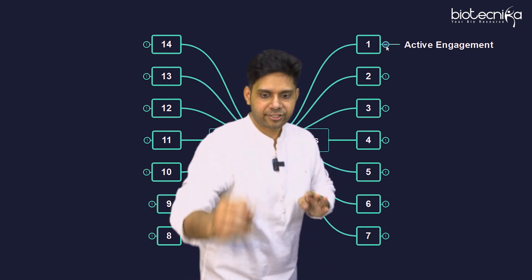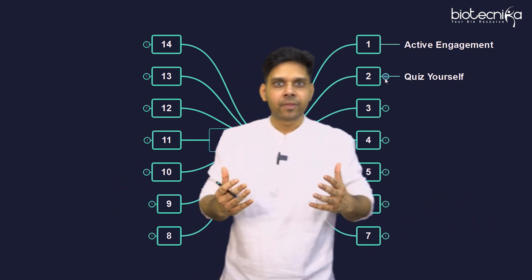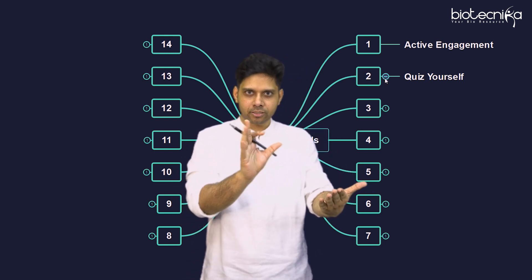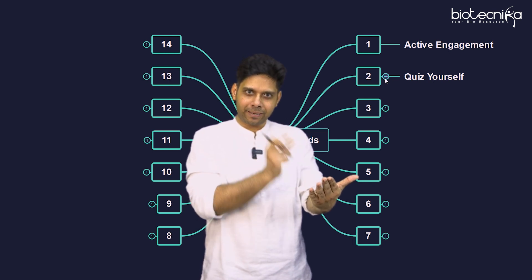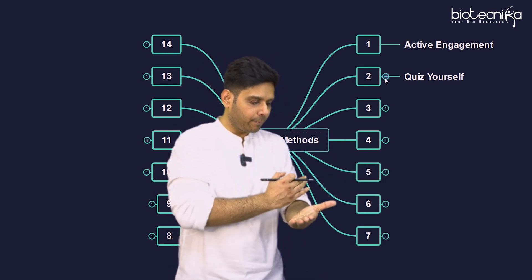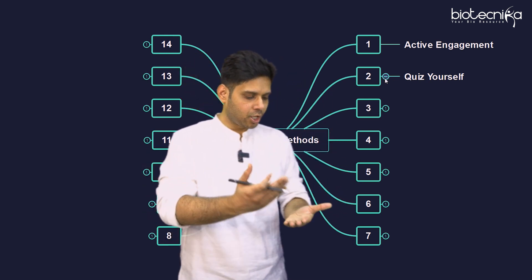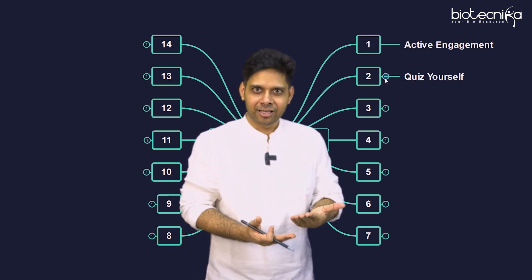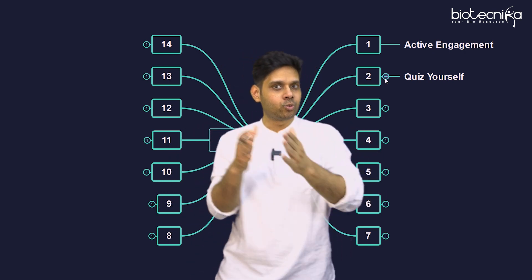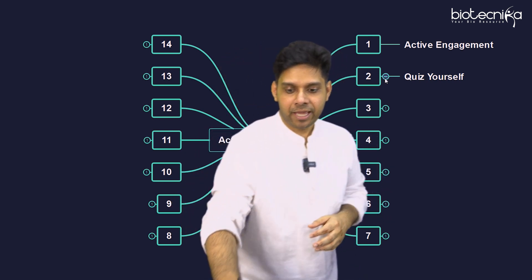The second point is quiz yourself. What we used to do is open the book, look at the title of the paragraph, then close the book and think: what is there in that particular paragraph? For example, you open and see 'mitosis' — close the book, now try to recall all the stages of mitosis. You open and see 'cell cycle' — close the book, try to recall what is there in the cell cycle. This is how you actively recall — quiz yourself.